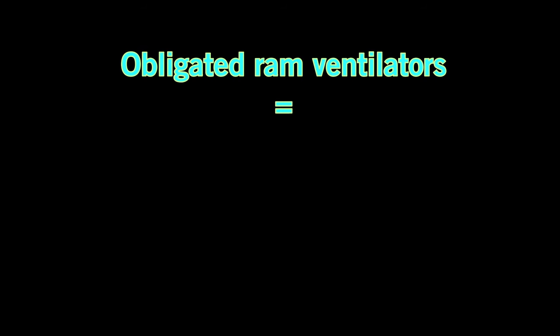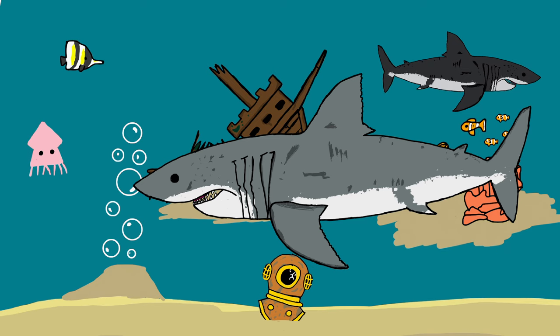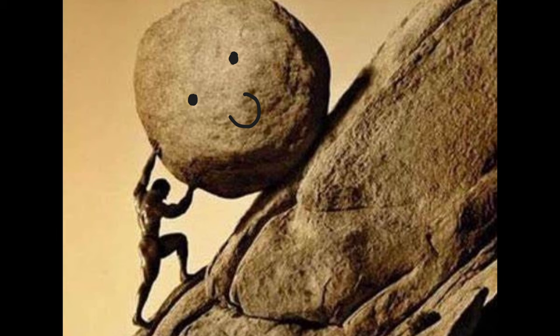Okay, for the sake of not biting my tongue, I'll just refer to obligate ram ventilators as ORVs. To clarify, ORVs can only use ram ventilation — hence the obligate. Free will is a lie. Sisyphus has it easy compared to these guys.